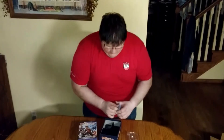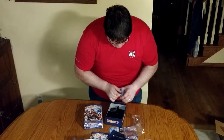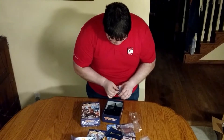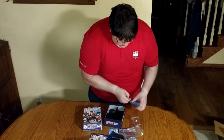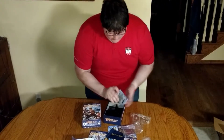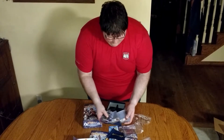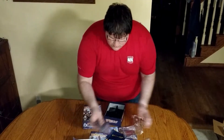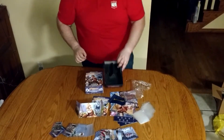The cool part are the inserts — all the different cool inserts you can have. And, of course, the box itself. It looks pretty cool. I can't wait to play. This is Custom Heroes from AEG.